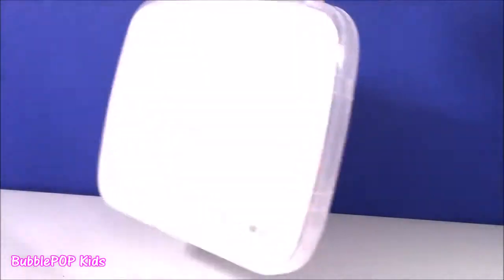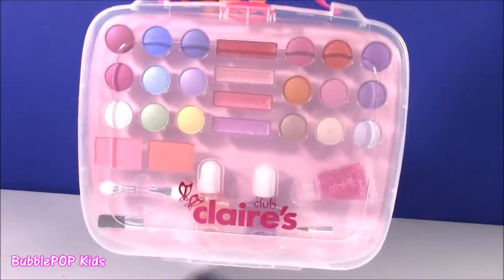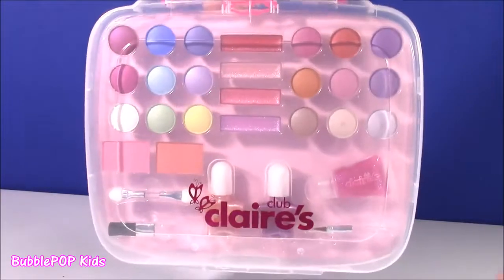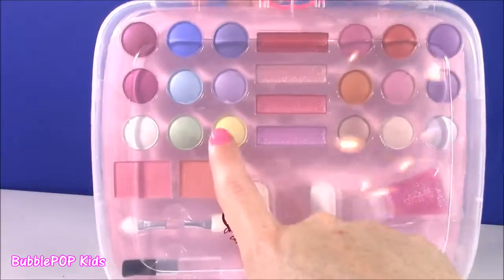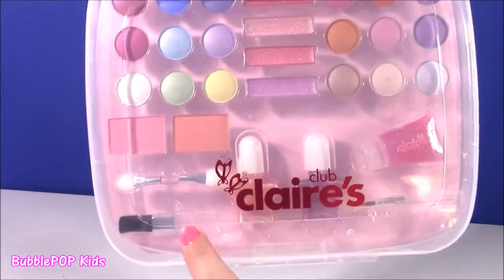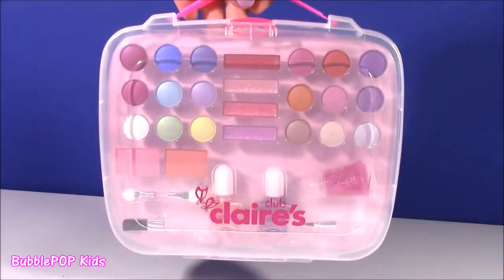Here's the first little beauty goodie we're going to be looking at. I actually picked this up at Claire's on my last trip there — I forgot to put it in the Claire's haul. It is this pretty case with all these different makeups, kind of looks like a palette. There's eyeshadows, tons of sparkly lip glosses, looks like we get two blushers, little accessories, nail polishes, and this is probably like a body glitter.